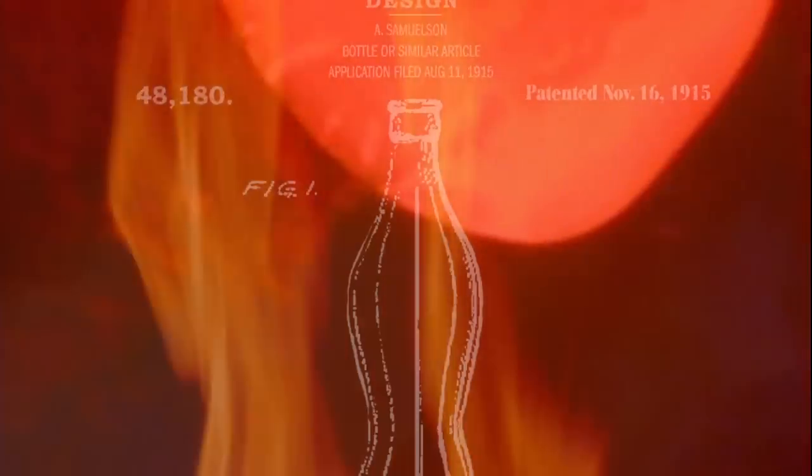In 1915, the company produced a design that would become the most familiar shape in product history — well, not on the first try.